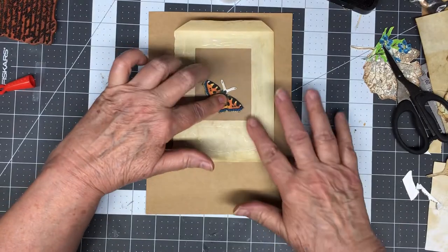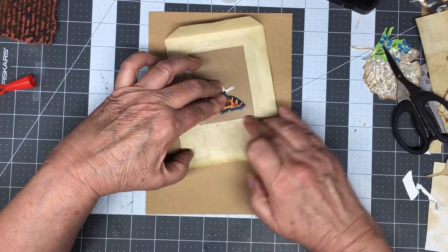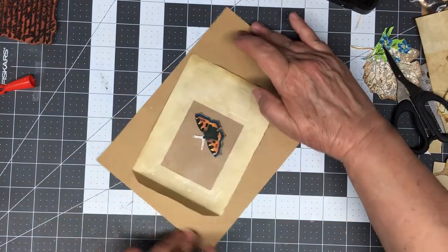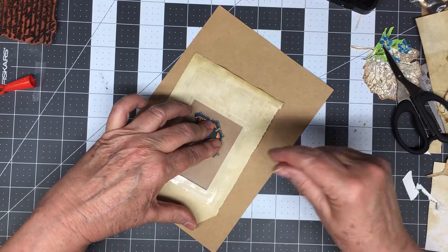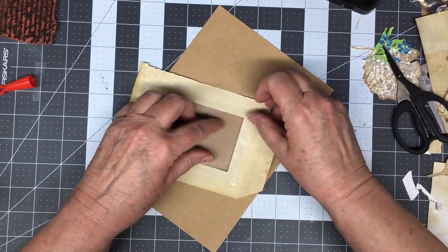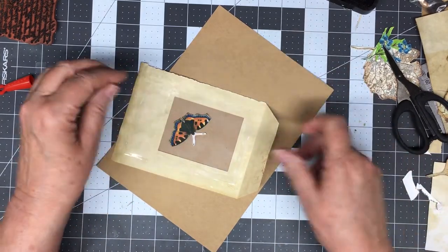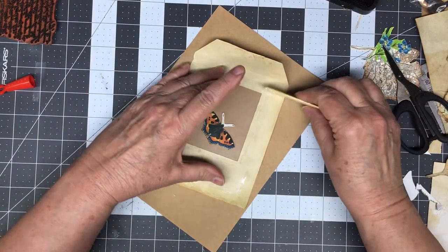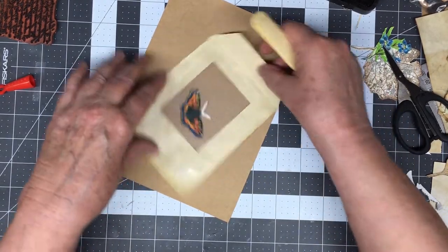I'm going to just hold the butterfly and kind of secure it, because I don't want the butterfly to move now. I got it a little bit past that, but it's okay — I can just wipe it off. Where's my bone folder? A credit card works really good. Make sure it sticks down good.